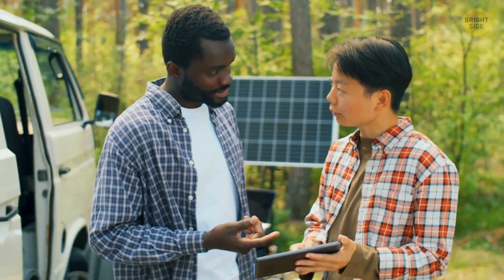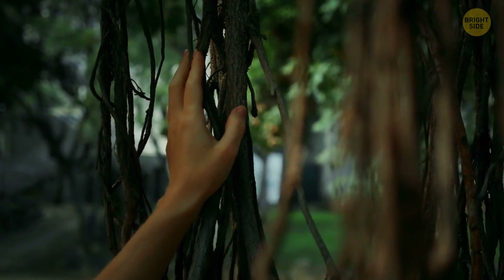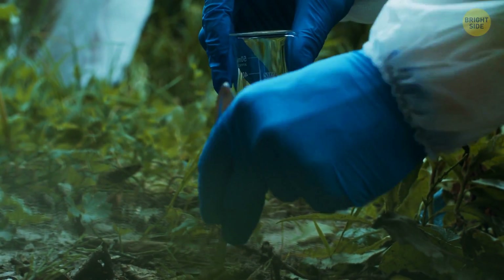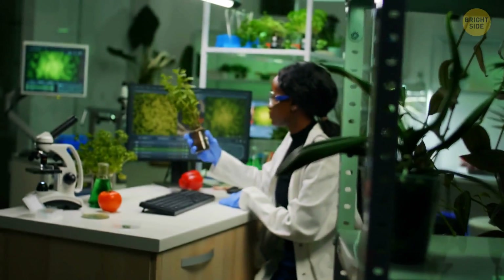This may sound mind-boggling, but scientists found a 385-million-year-old root network. It's like a fossilized web of roots that's got them all excited. They're reimagining what the world's first forest might have looked like, and it's not what you'd expect.